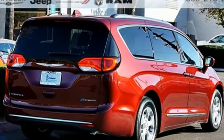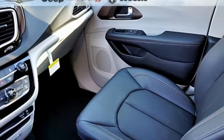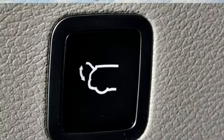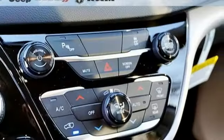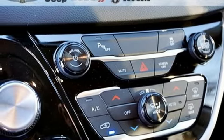Bluetooth wireless audio streaming, power heated mirrors, front heated leather bucket seats, ParkSense Park Assist, Wi-Fi hotspot, dual zone climate control, automatic transmission, active grill shutters, gas pressurized shocks, and keyless go.